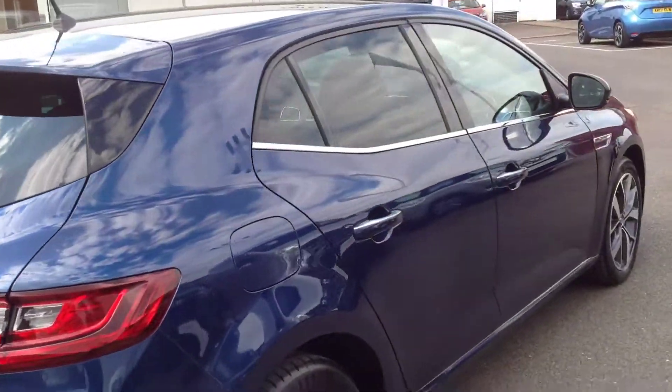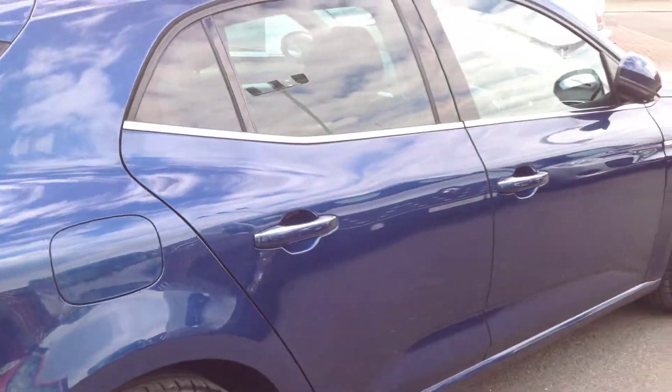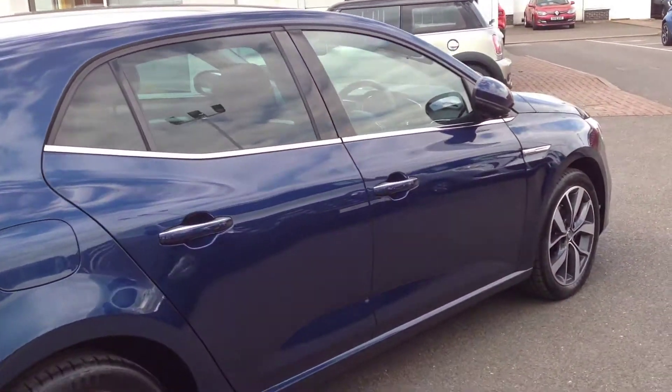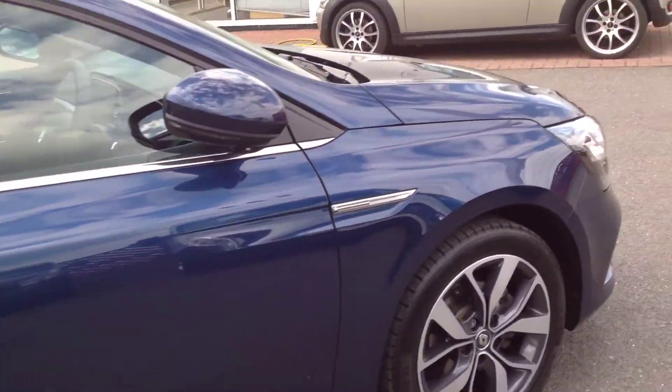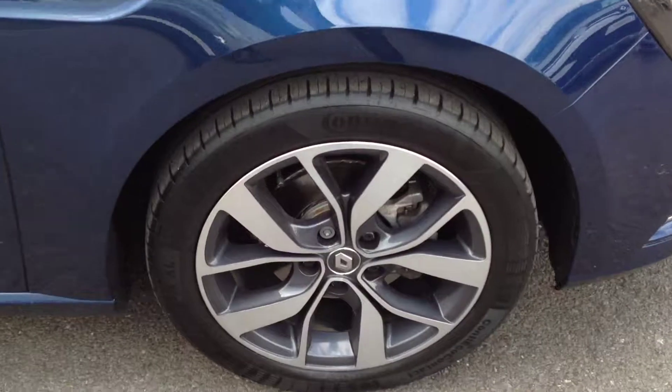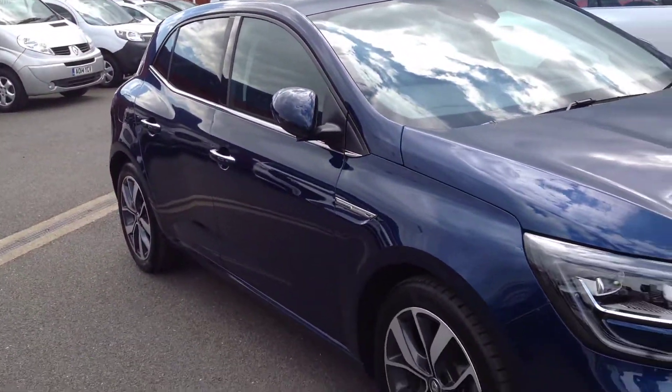Just coming round to the driver's side of the vehicle now. It's got the self-locking system on it, as you can probably hear — so it will lock as you walk away from the vehicle automatically, as long as you've got the key in your pocket. Both alloy wheels again clean and tidy, and no major dings or dents on the doors.